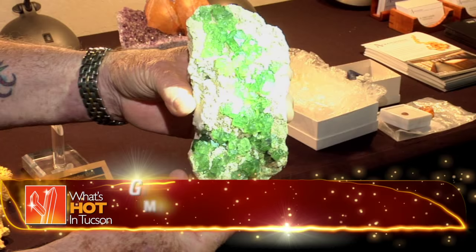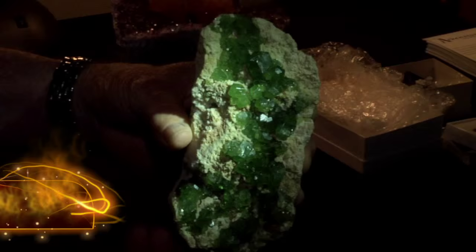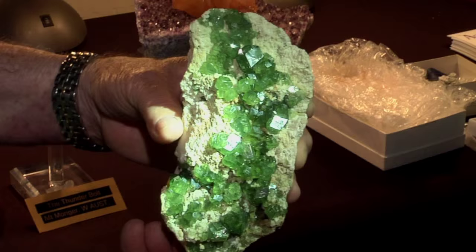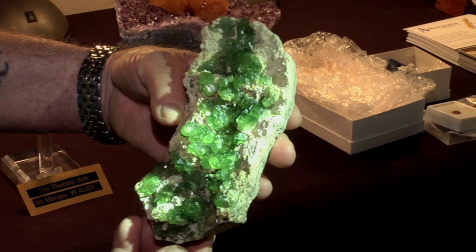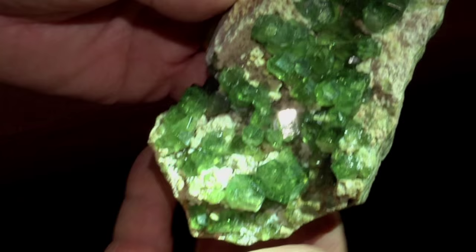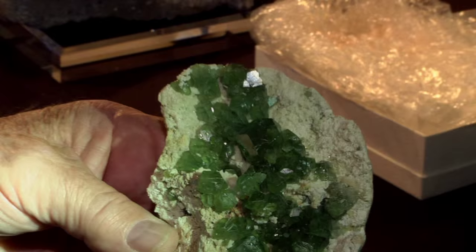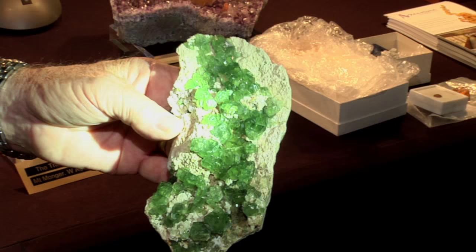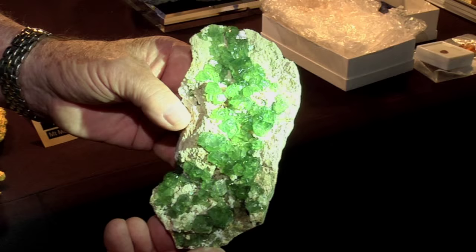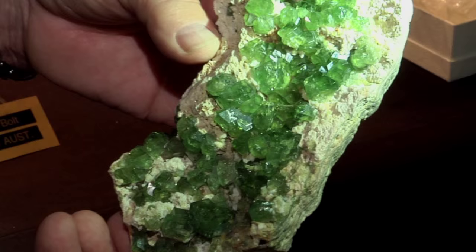This is one of the now classic green garnets from Madagascar. The crystals are so large — I've seen the material but much smaller crystals. These are pure green; most of them have a little brown in them, but these are real intense green. They're collected several meters to 10 or 15 meters below the water level — very difficult. This came from a small pocket found early last year — just a few pieces. The richness and intensity of the color is the main thing.